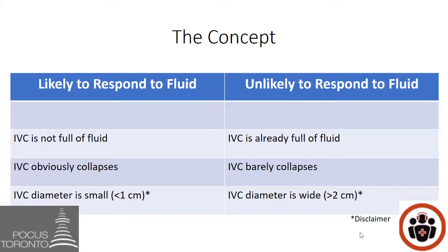However, the IVC can still be helpful in determining fluid responsiveness, especially looking at the numbers on screen. I have asterisks beside the less than one centimeter and greater than two centimeters thresholds. The reason is that the literature shows a wide range of these numbers — I specifically chose these because in my experience they represent more of the extremes where patients are more or less likely to respond to fluids.